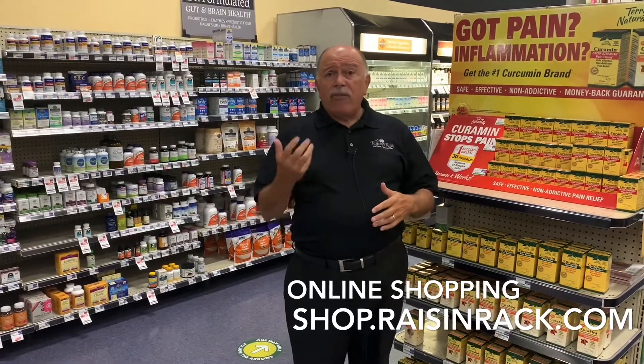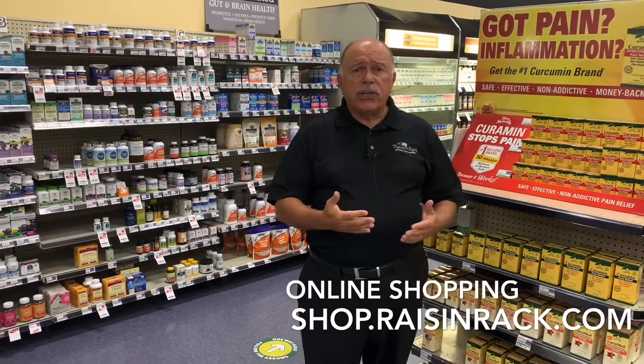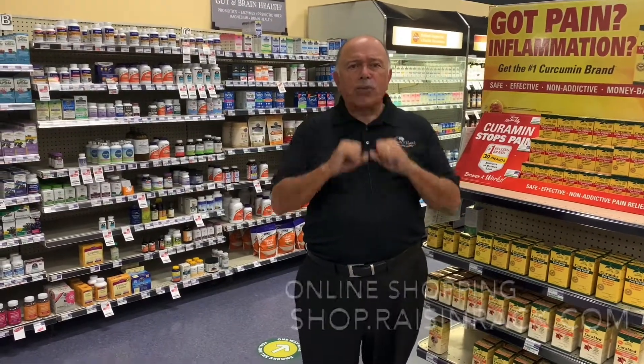When you come in the store, if you have it on your phone, it'll tell you what aisle the product is in and what section it's in. It's designed about you. Thanks — support it.